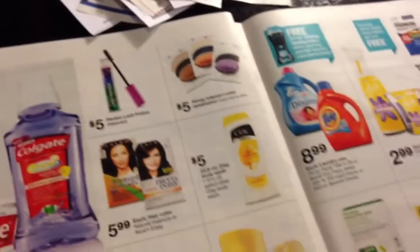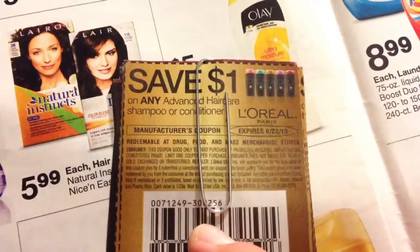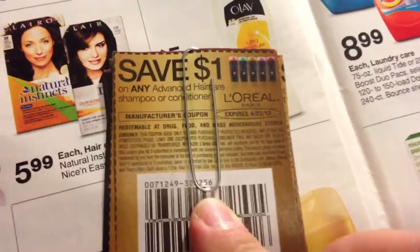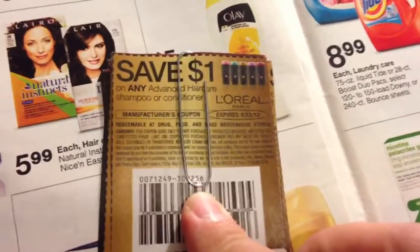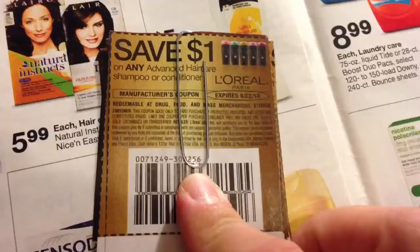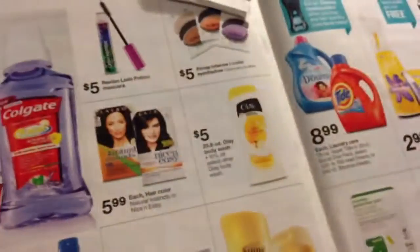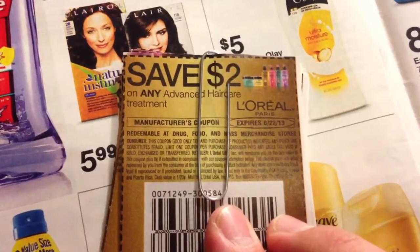This next one is something I was talking about earlier — a product I got from another YouTube video. It's the Advanced Hair Care Shampoo or Conditioner. If you buy the 1.7-ounce shampoos on the shampoo aisle, they're $0.97 a piece. So it's only a $0.03 money maker, but it's pretty much something you could fit in your purse or pocket. It's pretty much free — you only pay around $0.03 after taxes. Or you can go for this money maker: $2 off any Advanced Hair Care treatment.